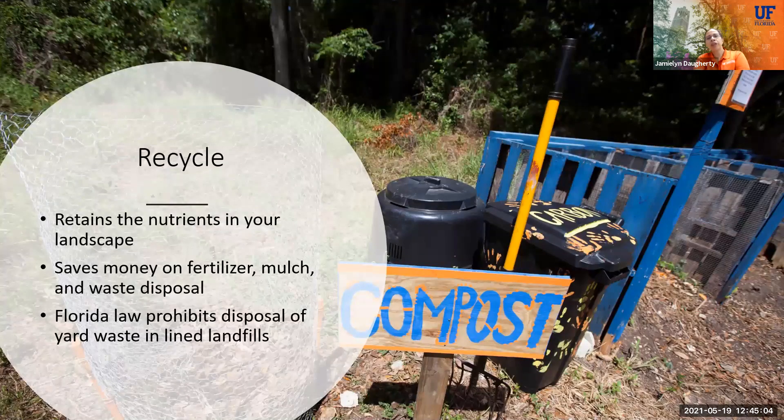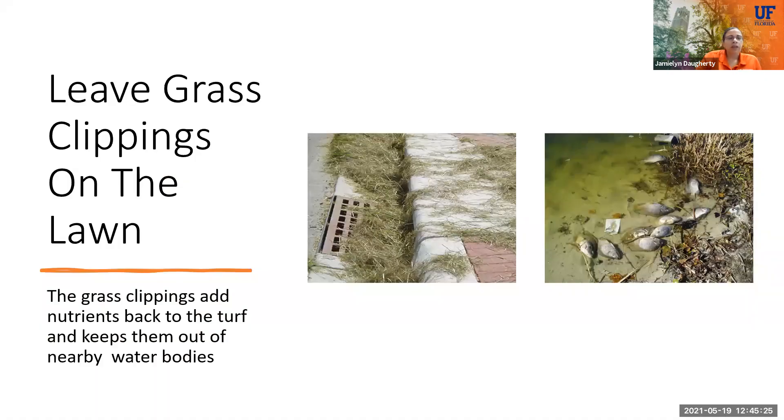Recycling your yard waste: you can do composting, which allows you to put the nutrients from your lawn back into your lawn — it's a really great thing to do. There are lots of different ways to compost, and if you compost correctly there should be no smell, so really anybody should be able to compost in their own yard. You can leave your grass clippings on your lawn because they'll naturally decompose and help prevent them from going down storm drains and causing issues in our water bodies.